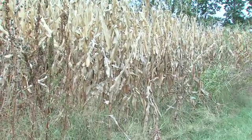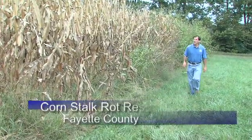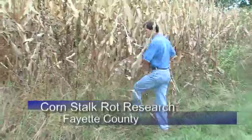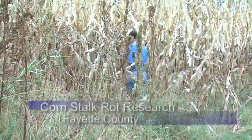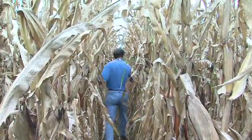UK plant pathologist Paul Vincelli is inspecting a field of mature corn for a disease called stalk rot. It's one of the most common and important corn diseases, with some industry estimates saying it annually causes losses of between 5 and 6 percent of the worldwide corn crop.